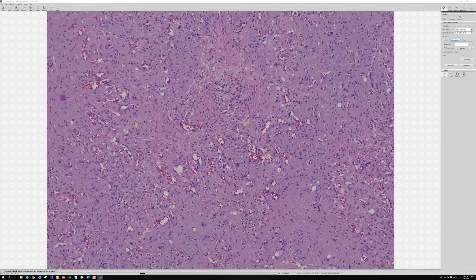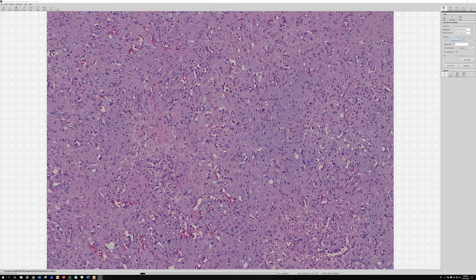Epithelioid hemangioendothelioma — they are vascular neoplasms of intermediate malignant potential. There are multiple different hemangioendotheliomas and they are not related; they're all just called hemangioendothelioma because they're vascular tumors that are not fully malignant like angiosarcoma, but not benign like hemangioma. Epithelioid hemangioendothelioma is its own unique entity; Kaposiform hemangioendothelioma is its own unique entity; pseudomyogenic hemangioendothelioma is totally separate — different molecular features, different behavior.